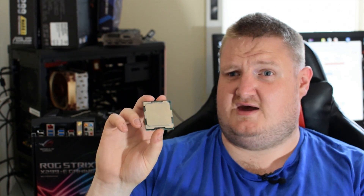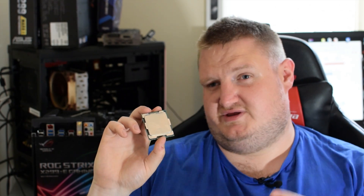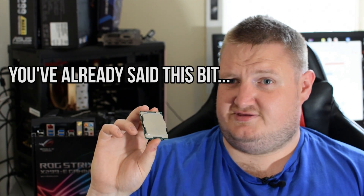I've been Gavin from PlayerTV. Thanks for watching my review of the Intel Core i7-7740X. Would you buy this processor? Have you bought one already? What do you think of it? Have you overclocked it? Let us know in the comments below.